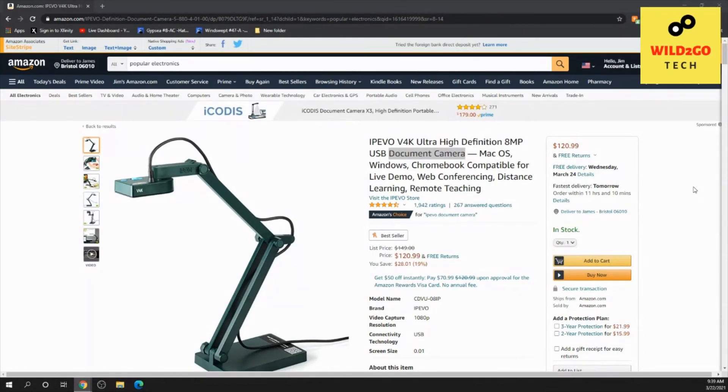We appreciate you checking it out. If you're in need of one, we hope you have a wonderful day. We hope this helps you in your search for document cameras. Thanks for visiting Wild to Go Tech — come back and visit us again. Have a great day, take care, bye.